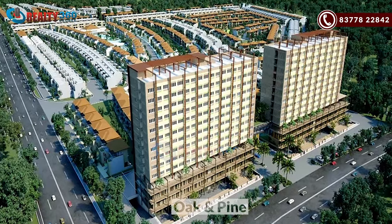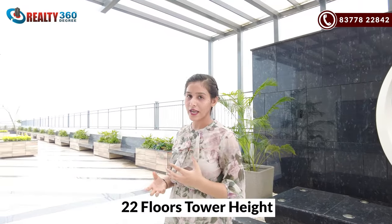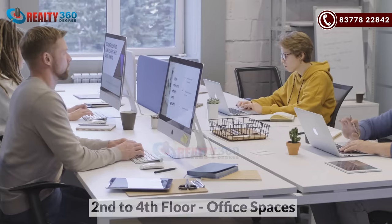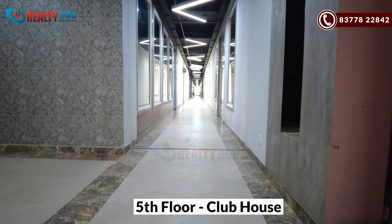The commercial section will be in two towers named Oak and Pine. The tower height will be 22 floors. The lower ground, ground, and first floor will have retail shops. From the second to the fourth floor, there are office spaces. On the fifth floor, there is a clubhouse exclusively for these two towers. From the sixth floor to the 22nd floor, there are office spaces and corporate suites.